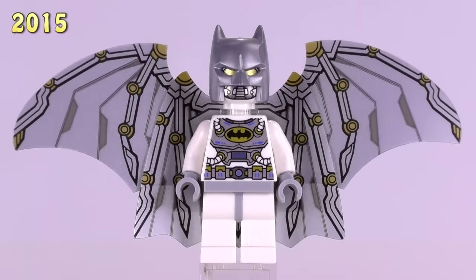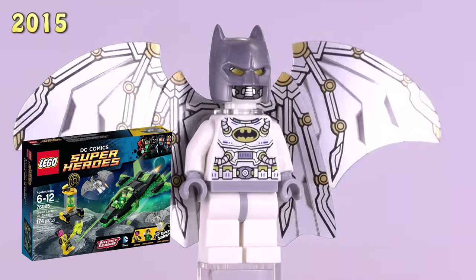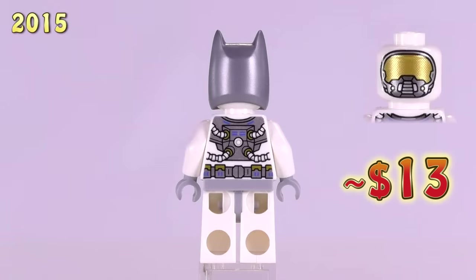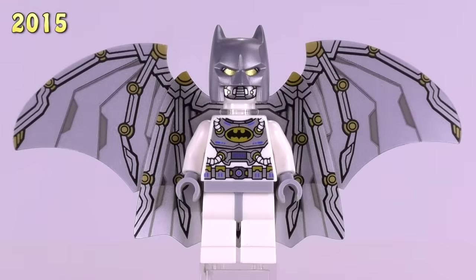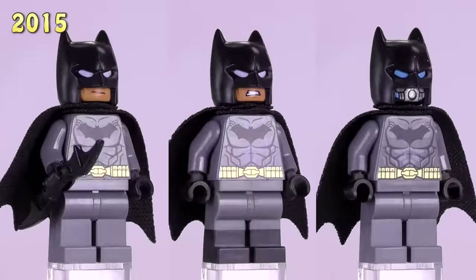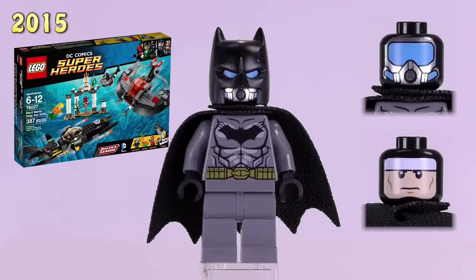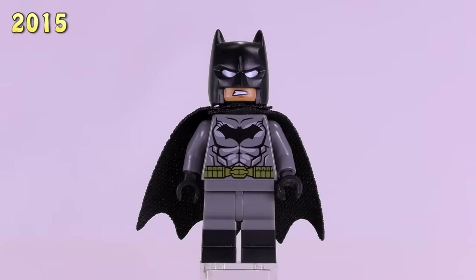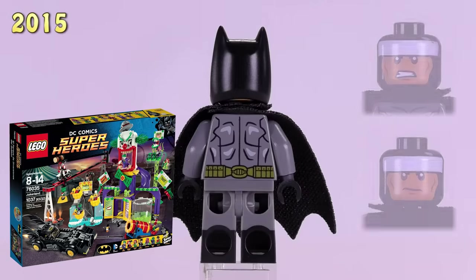We're jumping up to 2015 with the Space Batman from the Green Lantern versus Sinestro set. He's $13 and I really like him — he's got some unique vinyl wing pieces with great detailing. Then we get three very similar Batmans back-to-back, with bodies that are pretty much all the same, just different heads and different legs. The first came from the Black Manta Deep Sea Strike set — he is $7. The second has dual-molded legs and a tan face, coming from the Joker Land set — also $7.